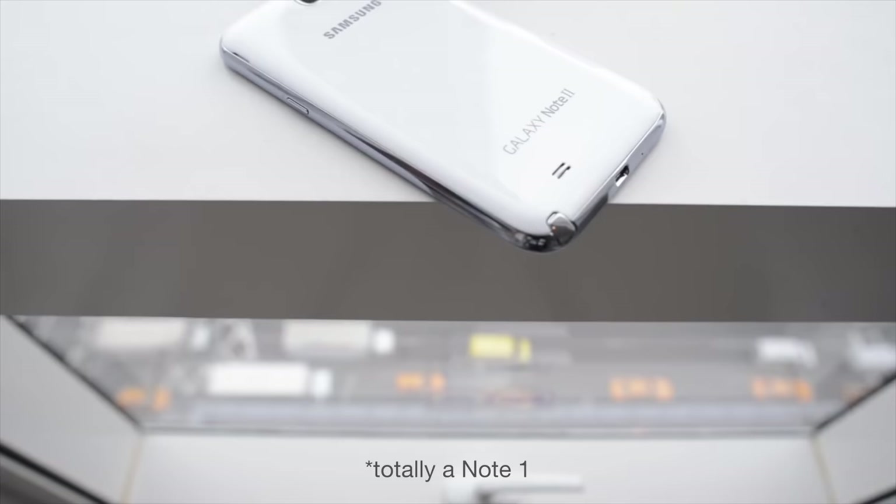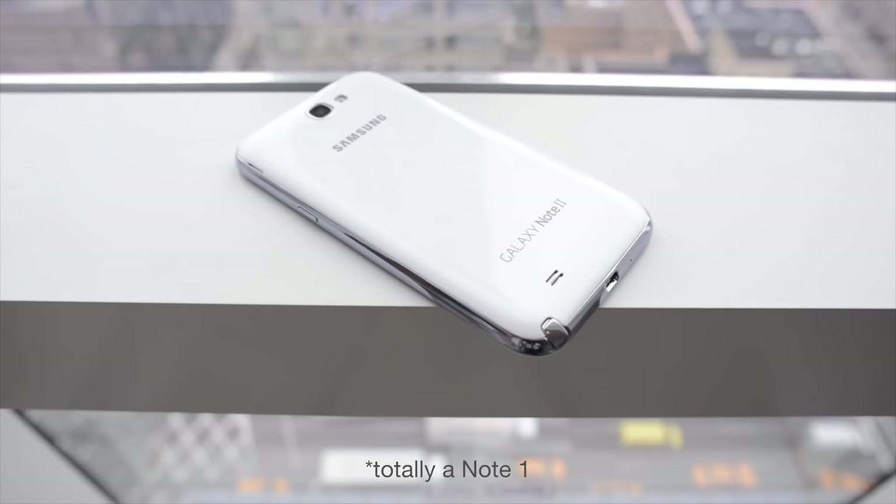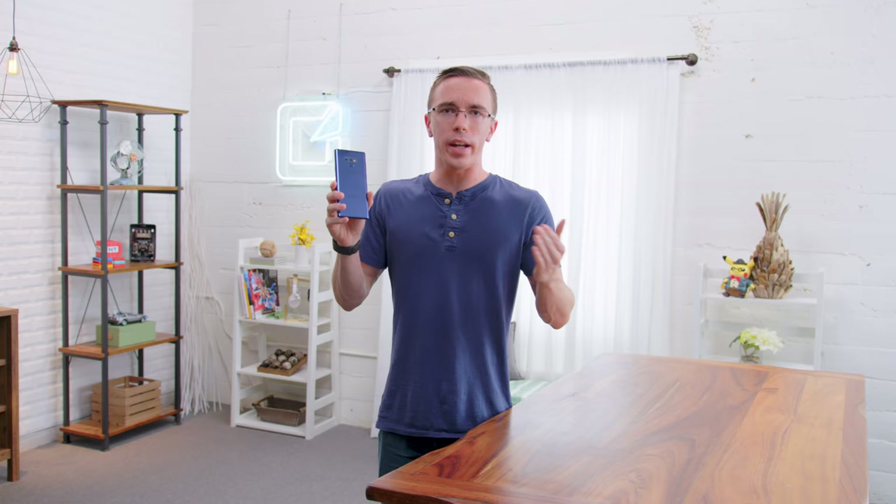This is the Samsung Galaxy Note 9. Now if you go all the way back to 2011 when the first Galaxy Note came out, it kind of changed smartphones in a big way — quite literally a big way — as not only is it one of the biggest smartphones of its time, but fast forward to 2018, and that has kind of become the standard. This has a massive 6.4-inch screen. But the real question is, is the Note 9 even worth it?